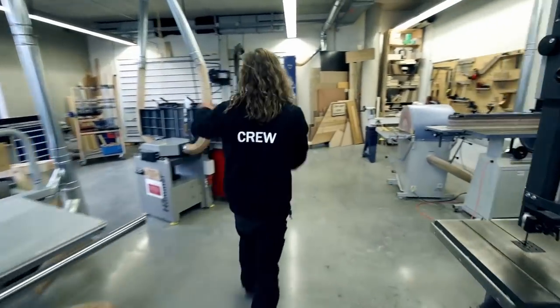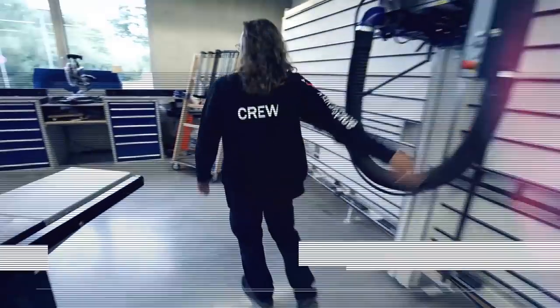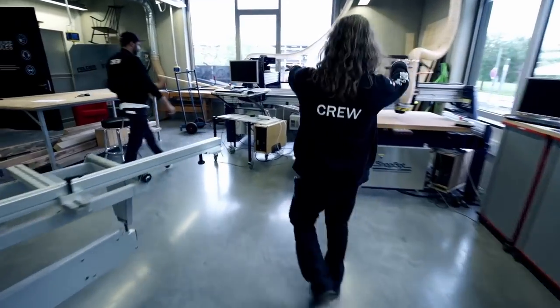Here we can saw, plane, mill, turn, cut, drill, use computers, and design.